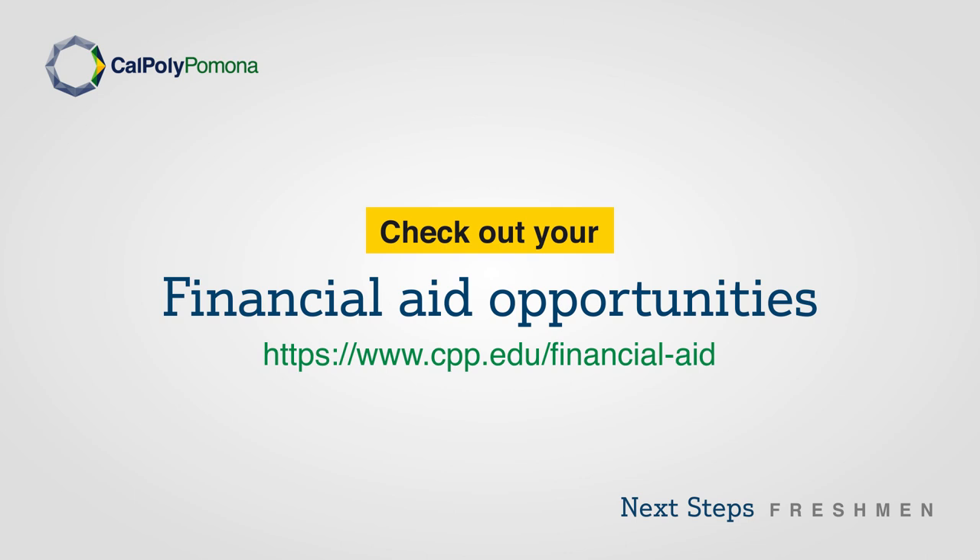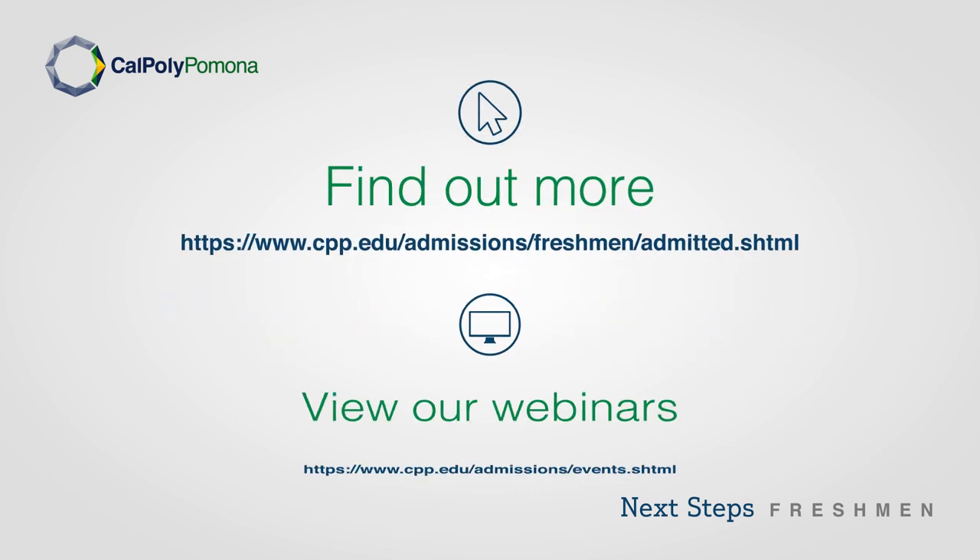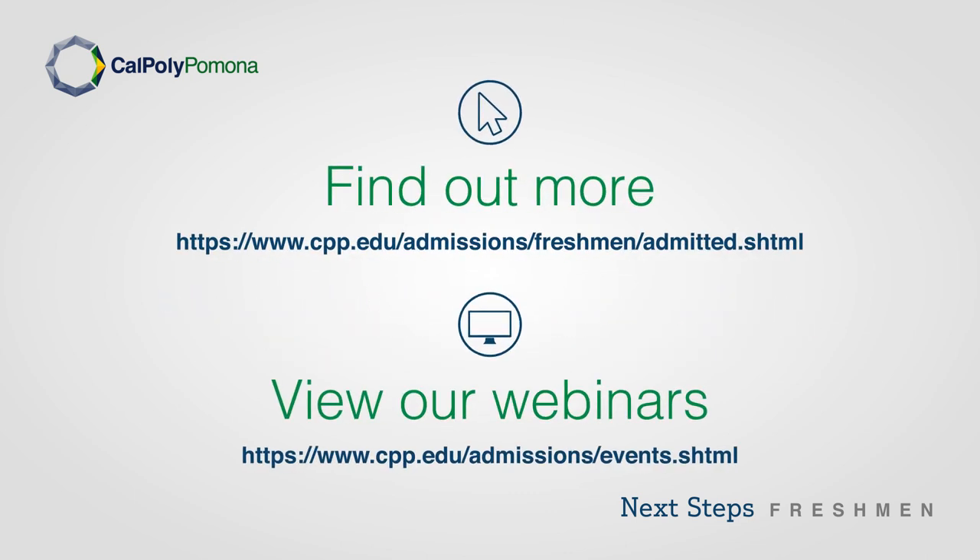Check out your financial aid opportunities by visiting the Financial Aid and Scholarships website. Find out more by visiting our Admitted Freshmen webpage. You can also view our webinars on our Virtual Events webpage.